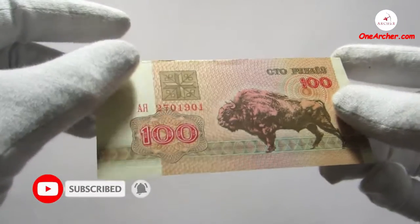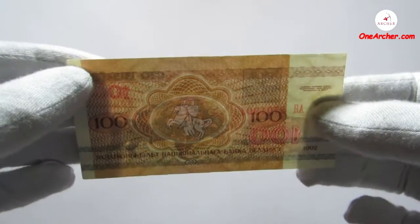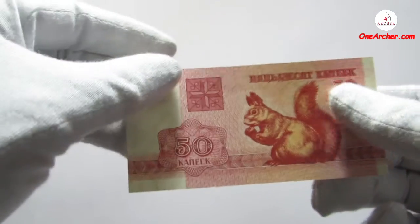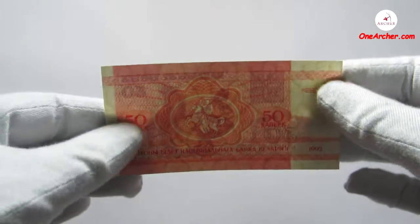The second one is 100 rubles with the image of the European bison, also known as wisent, and on the reverse is the coat of arms of Belarus. The third one is 50 kopek, which is equivalent to half a ruble, with the image of a squirrel, and on the reverse is the coat of arms of Belarus.